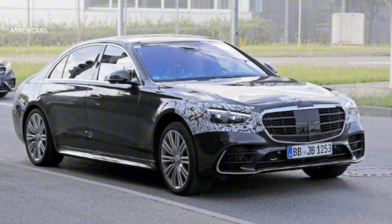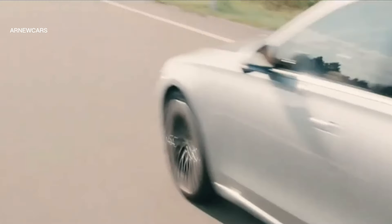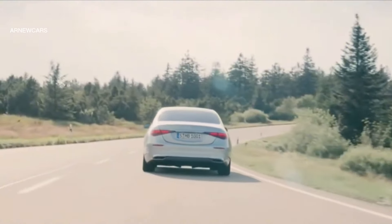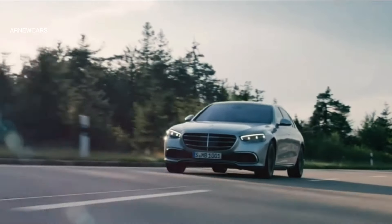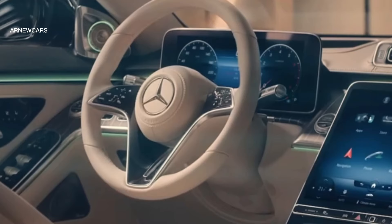The S-Class is expected to come with a choice of a turbocharged 3.0-liter inline-6 or a twin-turbocharged 4.0-liter V8, both up to a plug-in hybrid model, with an option to suit every discerning driver's preference. It is also expected to feature advanced technology including multiple displays, augmented reality navigation, and innovative driving aids such as the Active Body Control system and all-wheel steering.